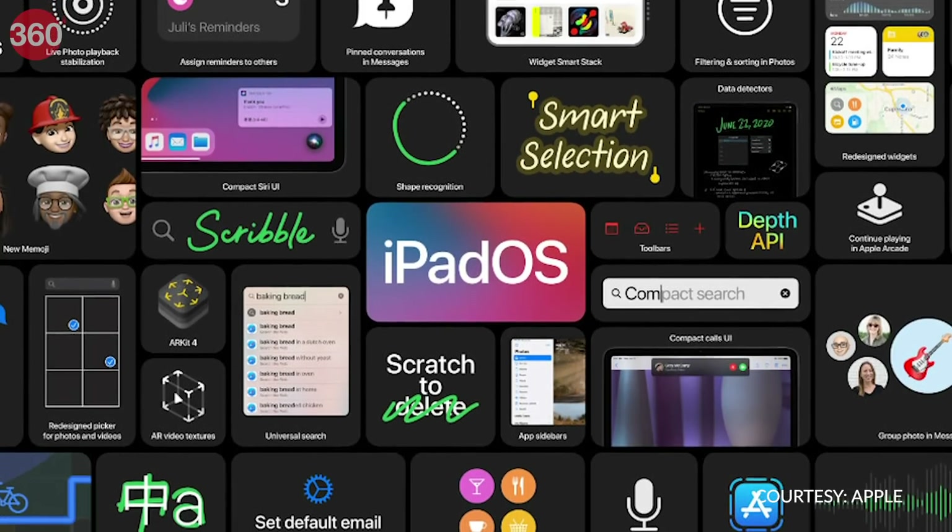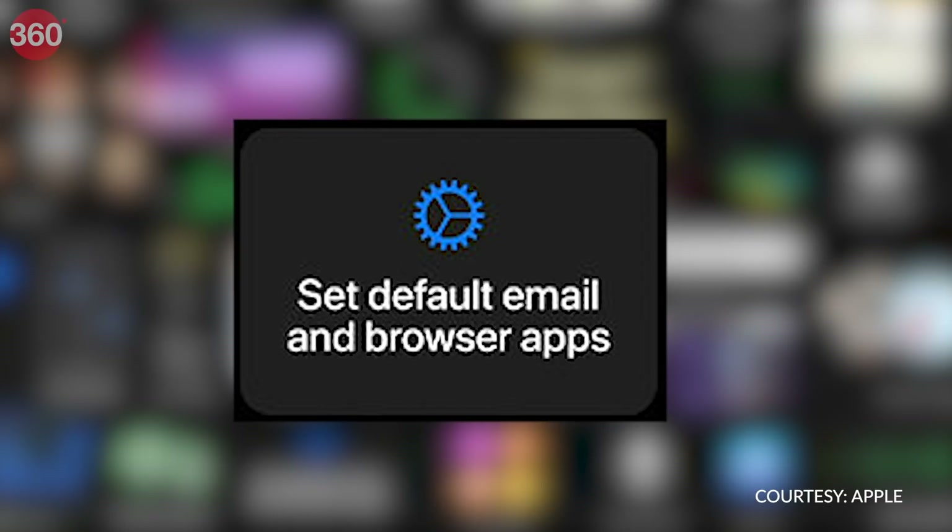iOS 14 will finally allow you to change the default email and browsing apps to your favorite third-party app system-wide. I've been waiting for this feature for years now.